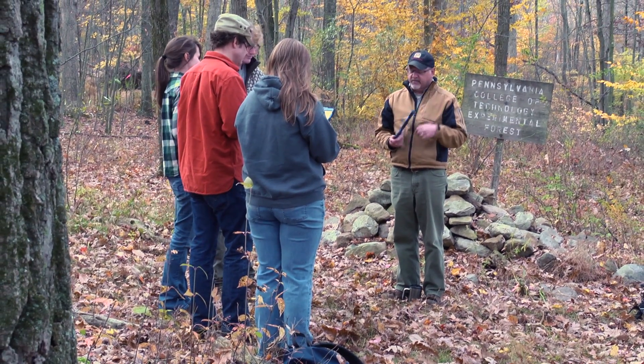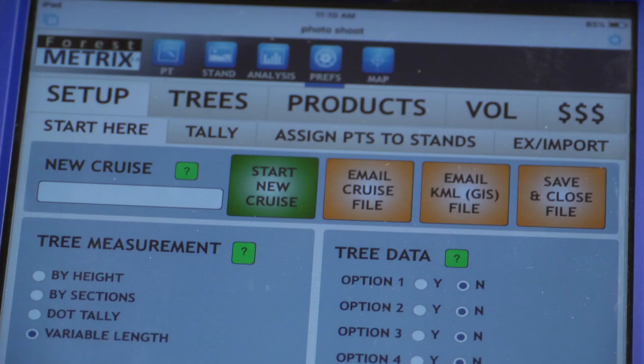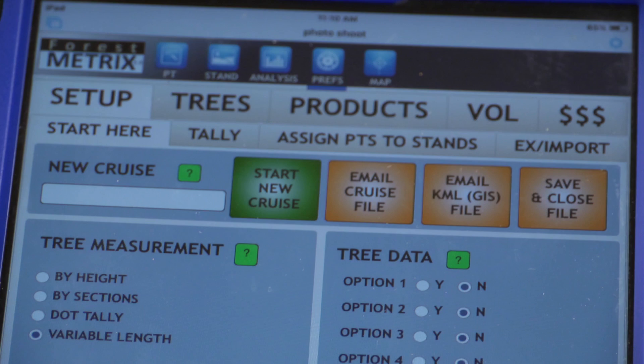Pennsylvania College of Technology forestry students don't need seeds to grow their knowledge. iPads will do, thanks to software from Vermont-based Forest Metrics.